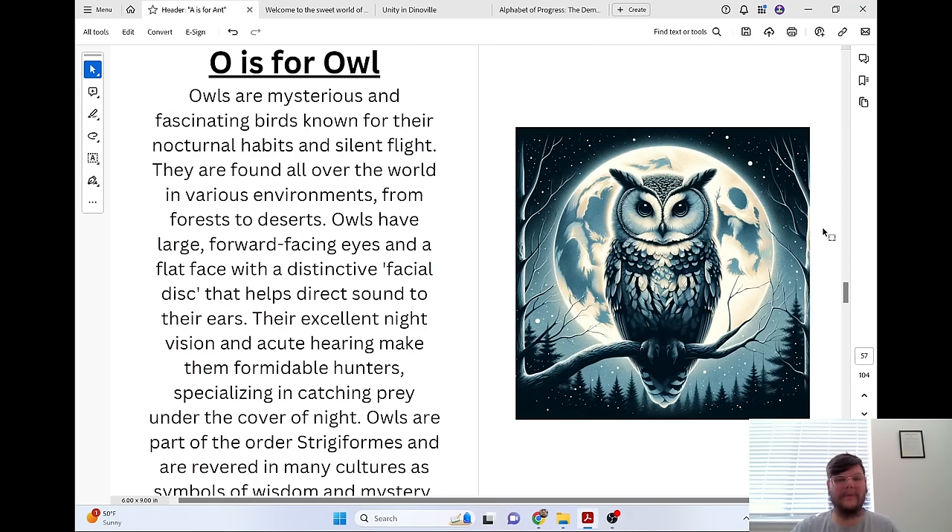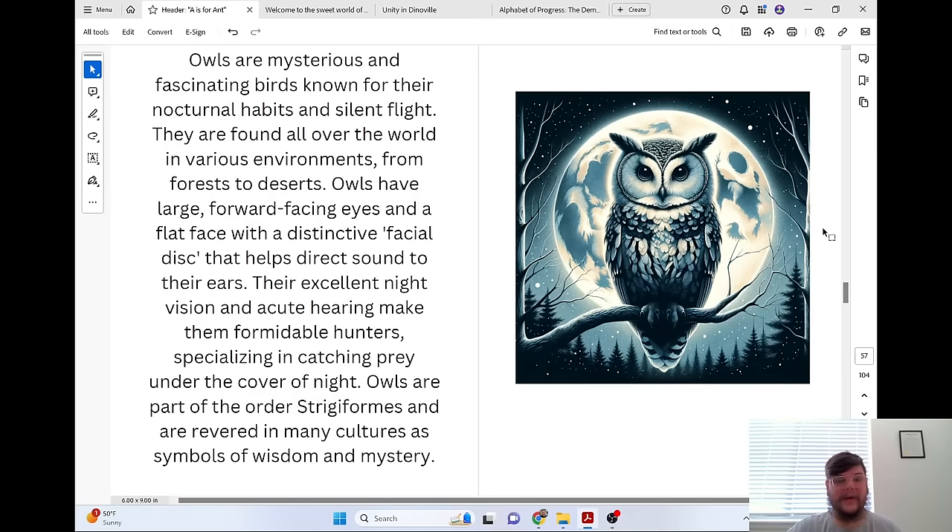O is for Owl. Owls are mysterious and fascinating birds known for their nocturnal habits and silent flight. They are found all over the world in various environments, from forests to deserts. Owls have large forward-facing eyes and a flat face with a distinctive facial disc that helps direct sound to their ears. Their excellent night vision and acute hearing make them formidable hunters, specializing in catching prey under the cover of night. Owls are part of the order Strigiformes and are revered in many cultures as symbols of wisdom and mystery.